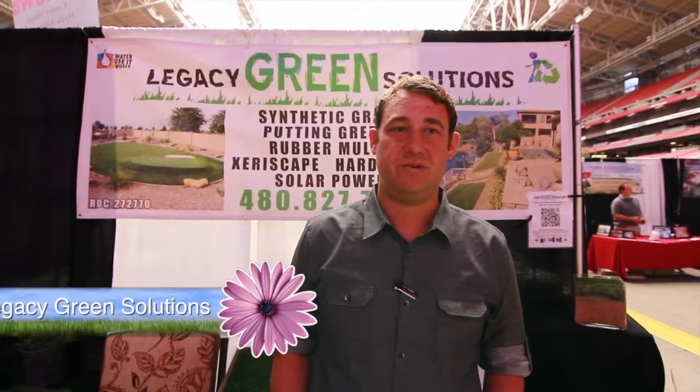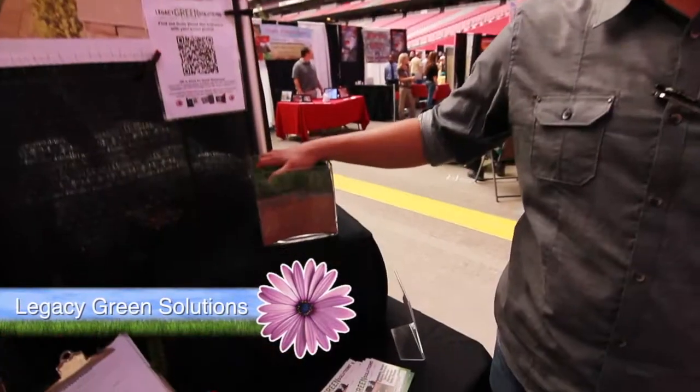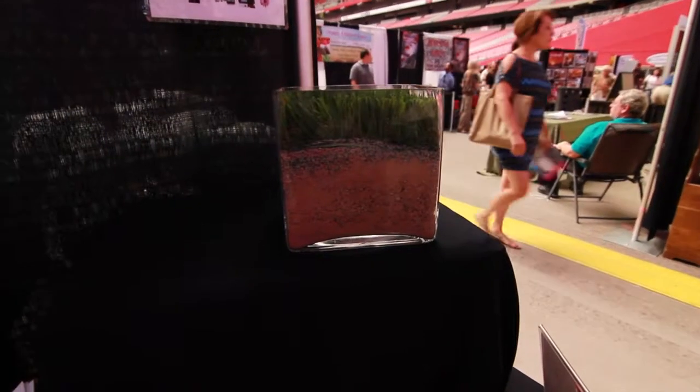Greetings from Legacy Green Solutions. We are a family-owned business, been serving the Valley for 15 years. We specialize in artificial grass. This is our installation process.